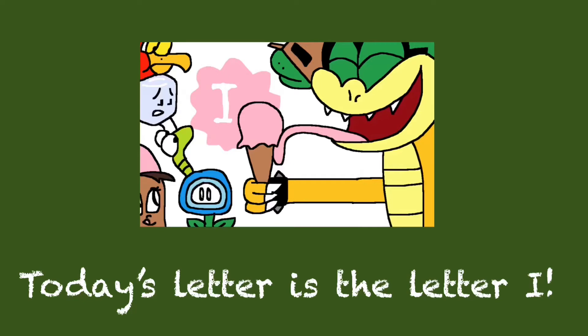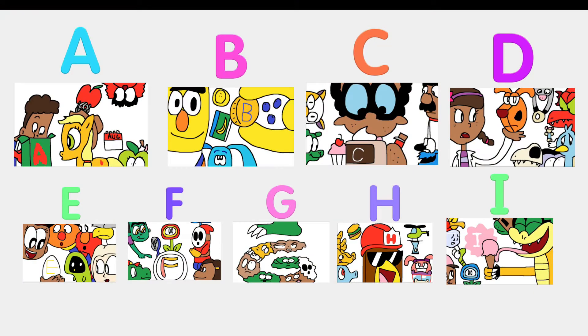Hello, everyone! Today is the letter I, like Iggy Koopa, Iguana, Ice Cream, Ice Cube, Inchworm, Ice Flower, Iago from Aladdin, and Izzy from Jake and the Neverland Pirates. Incredible!